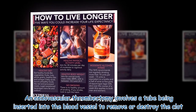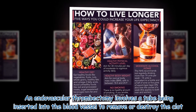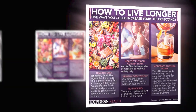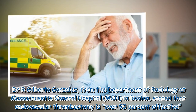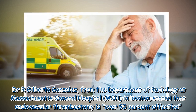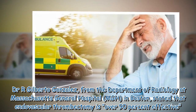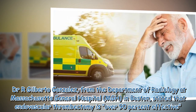An endovascular thrombectomy involves a tube being inserted into the blood vessel to remove or destroy the clot. Dr. Argel Bardo Gonzalez, from the Department of Radiology at Massachusetts General Hospital in Boston, stated that endovascular thrombectomy is over 90% effective.